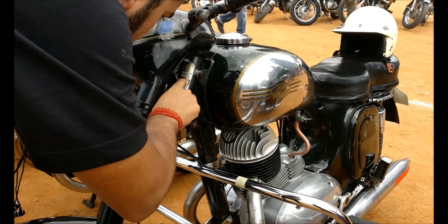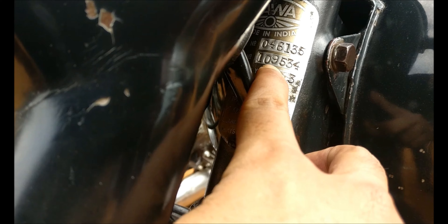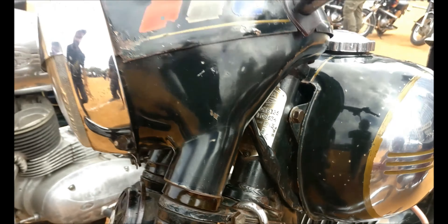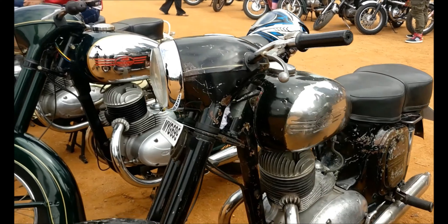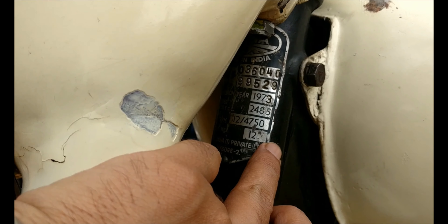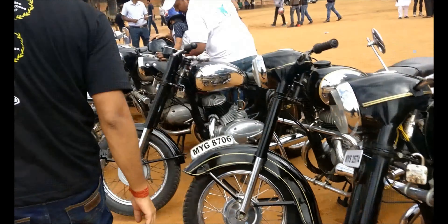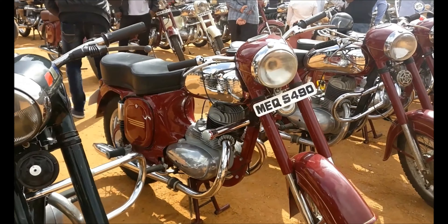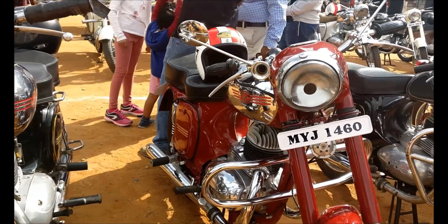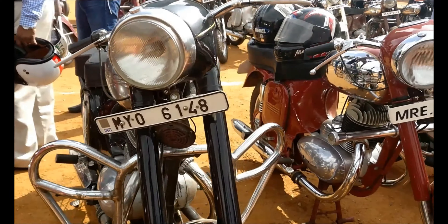So this one is 1973 — you can see the year over here. This is 1973. Let's check out some other bikes. This one is also 1973, and this is all 1971. If you note down one peculiar thing about these bikes, check out the number plates — can you guess what this is?